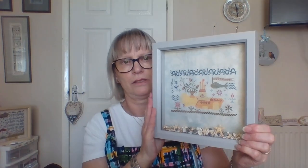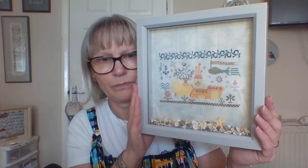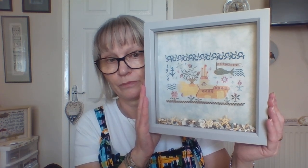The next FFO is Blackbird Designs' Yellow Submarine — again, a box frame from The Works with shells in the bottom. I'm really, really pleased with that, just absolutely love it. I'm going to move one of the frame pieces I've got up, and this will go under my other two Magical Mystery Tour finishes on the wall. I've just got two more to do with the Magical Mystery Tour — Long and Winding Road and Strawberry Fields, I believe, is all I have left.